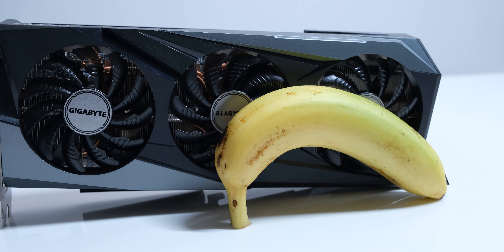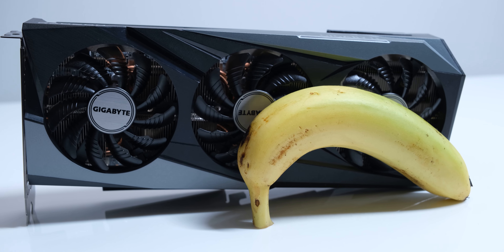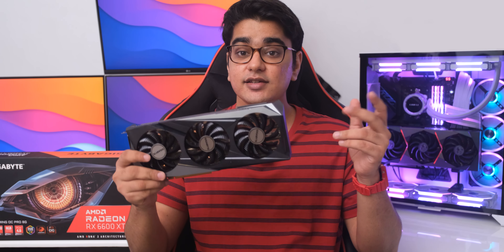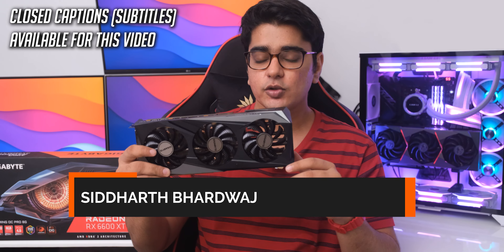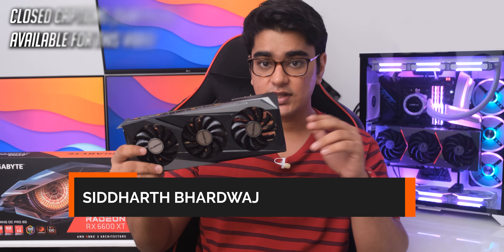We are going to check out the performance of AMD's new Radeon RX 6600 XT today. Hey guys, I am Siddharth, and this is supposed to be the GPU chip shortage savior, so there are some very interesting things in the way this has been executed. Let's check out how good it is.